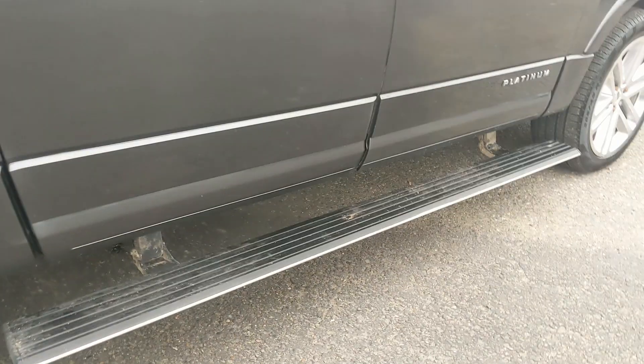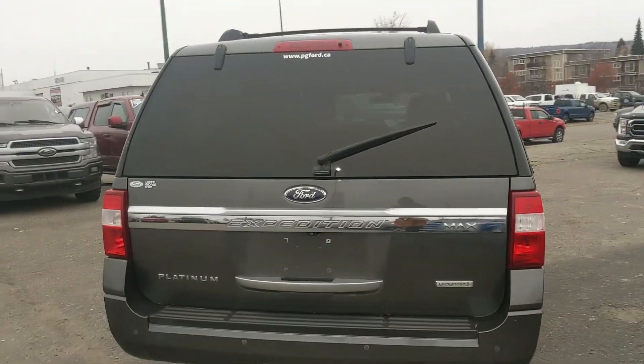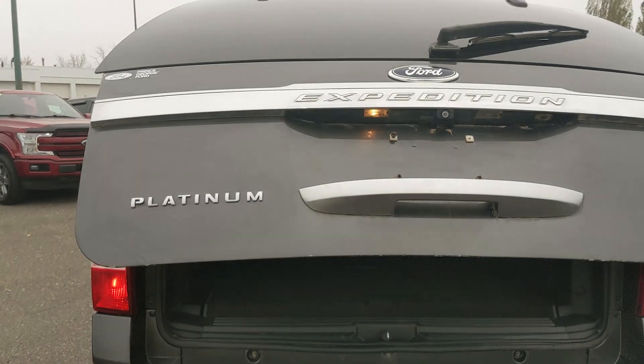It comes with power deployable running boards down below as well as a roof rack up top so you can mount some cargo up there. Let's take a look inside.